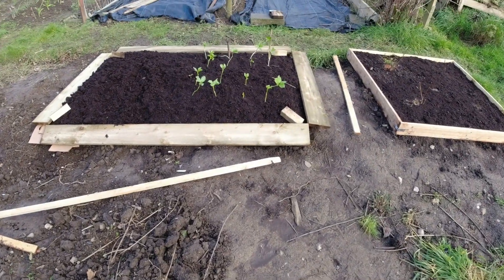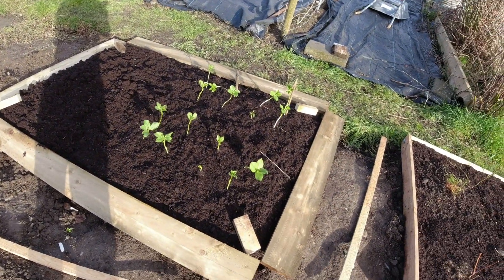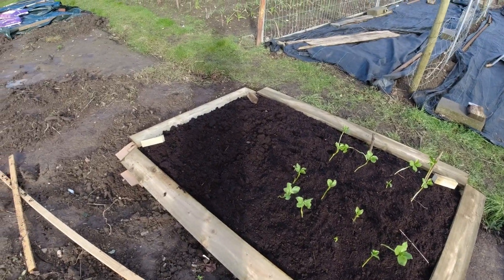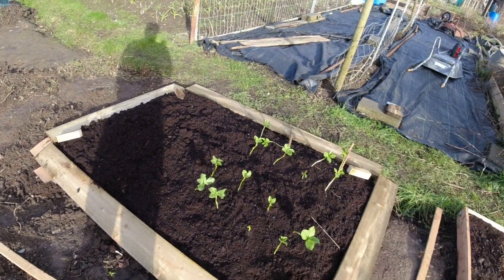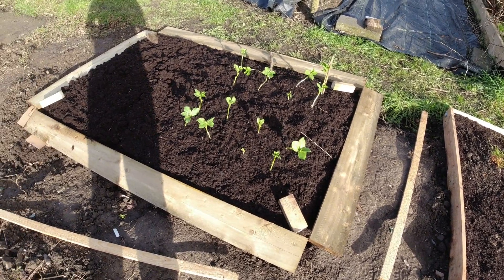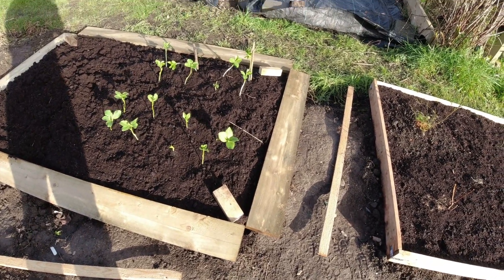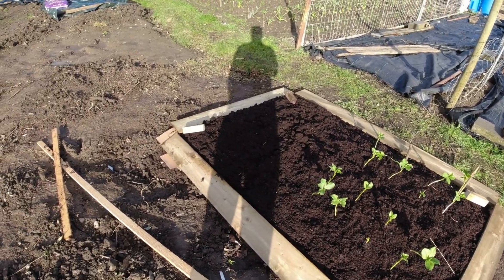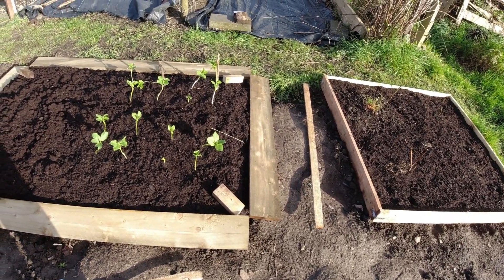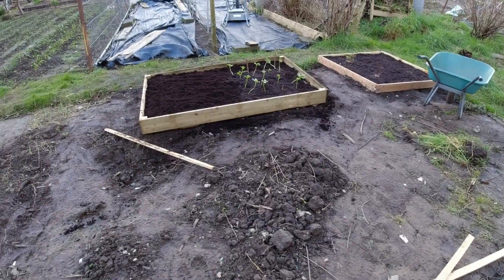Everything's all cut into shape. This bed is gonna be six foot by four foot - I've got the little blocks and I need to drill it all together now. Note to self: build the raised bed first and then fill it in, because this is gonna be a bit of a palaver. The sun's come out which is nice.